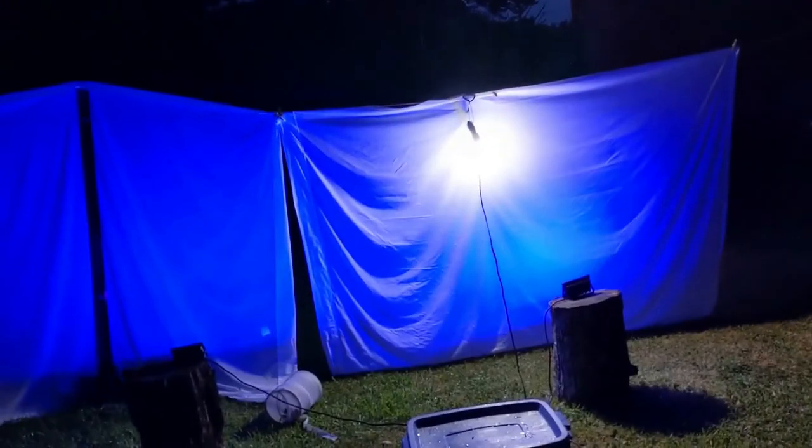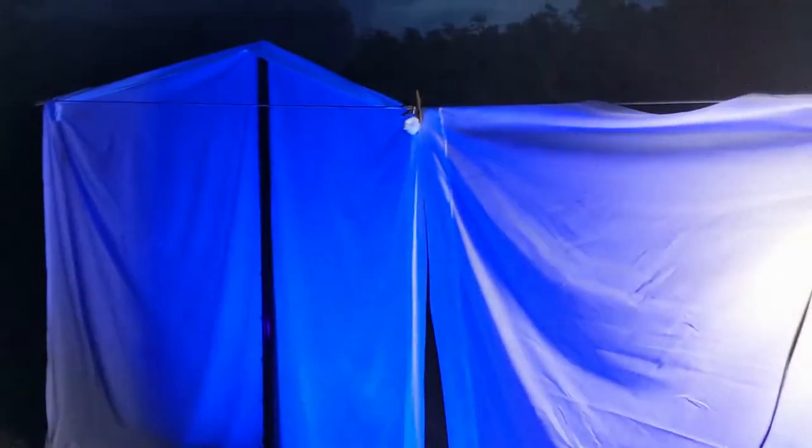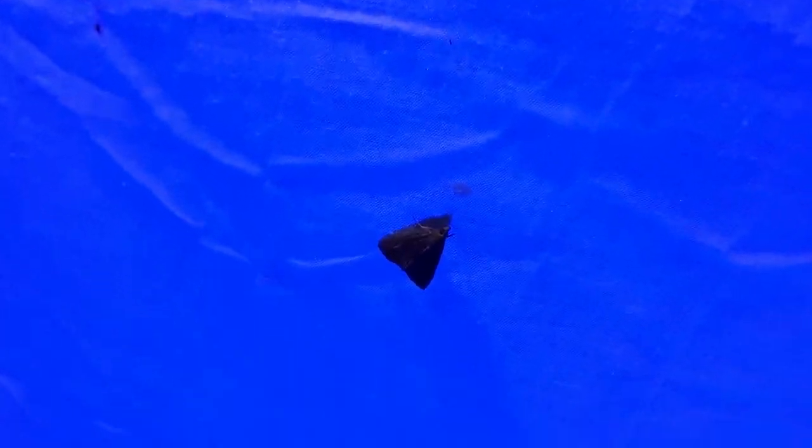If you watched either of my last two videos, you will notice something a little bit different. I have a white light set up as well as the two black lights. This is the strongest wattage I had in my house — only about 1600 lumens, which isn't terribly bright. Hopefully the different spectrum might help attract a few things. It's not looking too bad — I've already got a taker and it's only been on for about 30 seconds now.